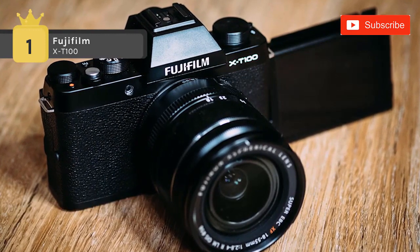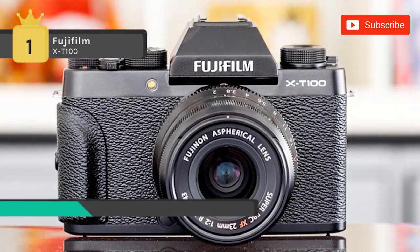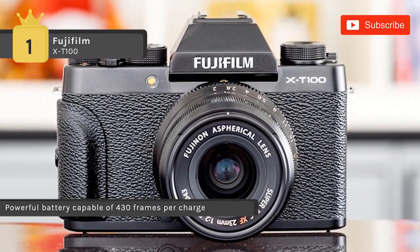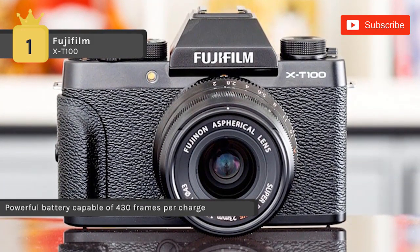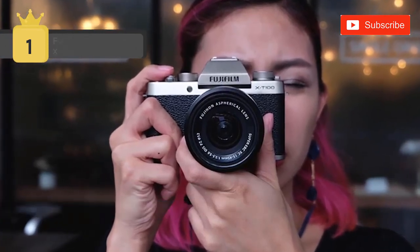The multi-focus mode automatically composites several differently-focused exposures into one, to extend the sufficient depth of field. It also has an advanced SR Auto mode, which automatically recognizes the scene and subject types in order to adjust the camera settings intelligently.